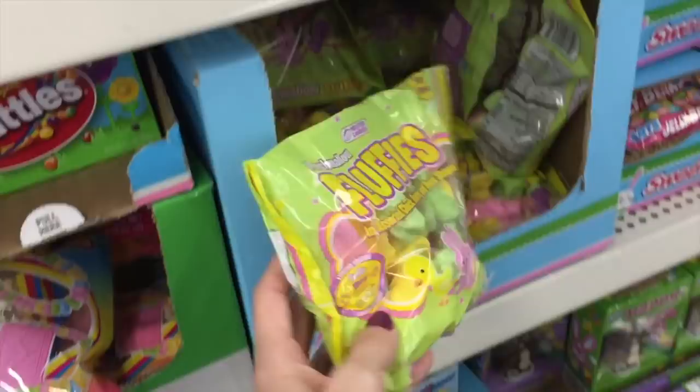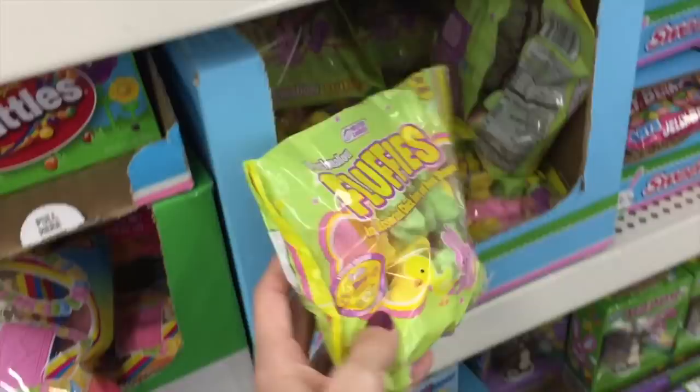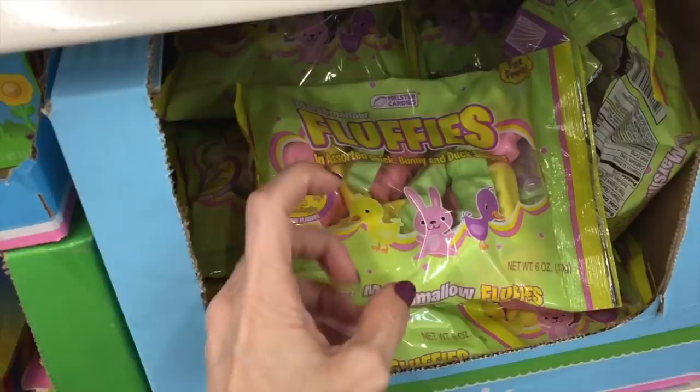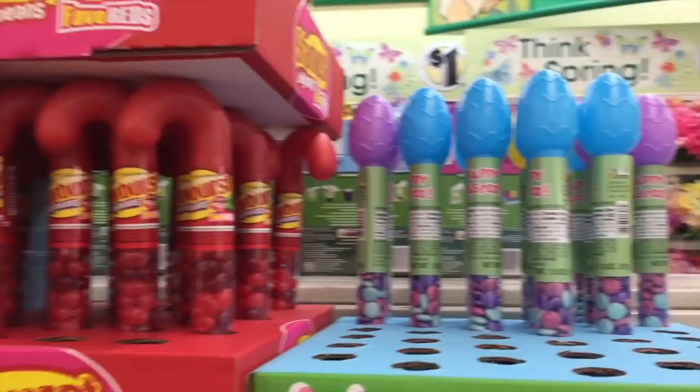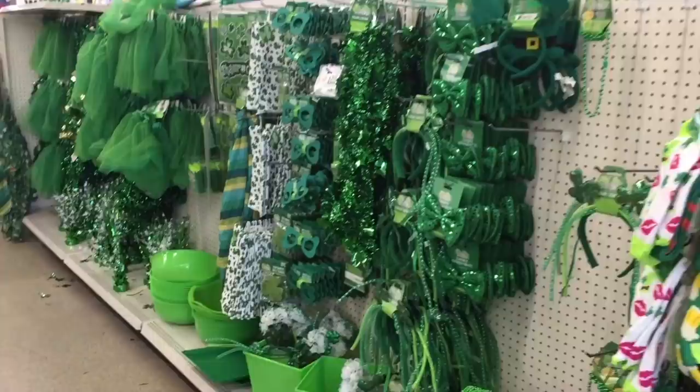These fluffies are like hard marshmallows — like those little peanut candies, you know what I mean. These are pretty awesome for gift baskets. Oh look, they even have Starbursts! And then I bought a bin of cotton candy. The whole aisle of St. Paddy's Day things — I don't celebrate this holiday but oh my gosh.